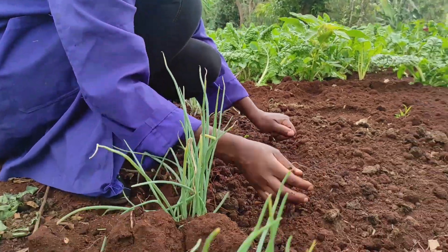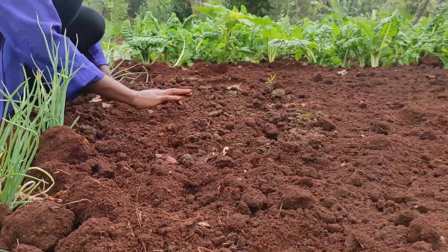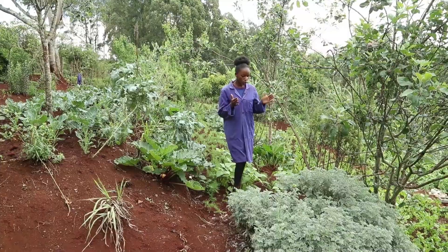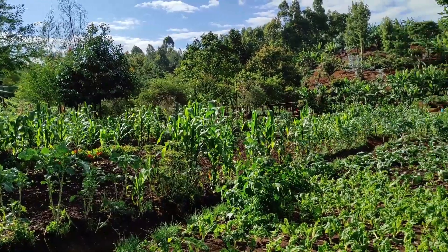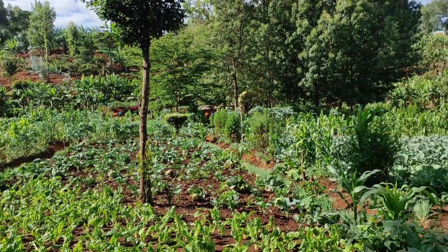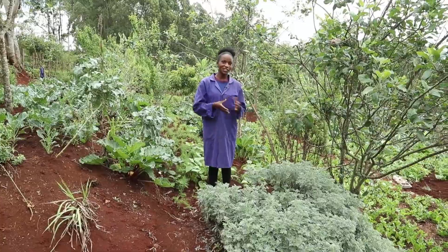To keep the soil healthy, you have to use things like manure and compost. You also need to intercrop and do rotational farming, because some plants give certain nutrients to the soil and others take nutrients from it.